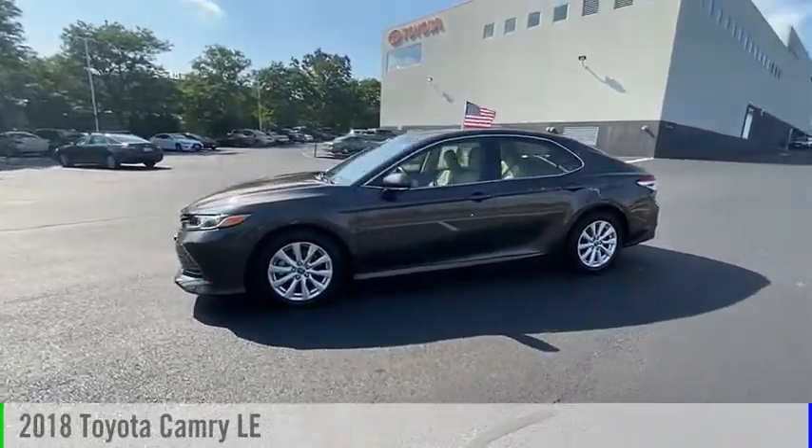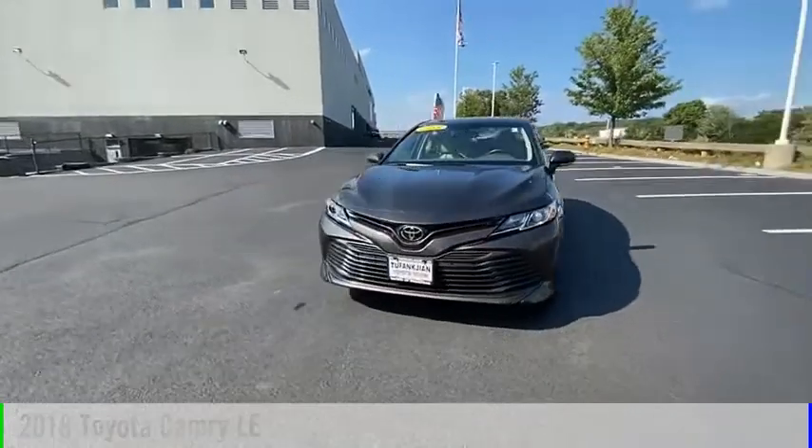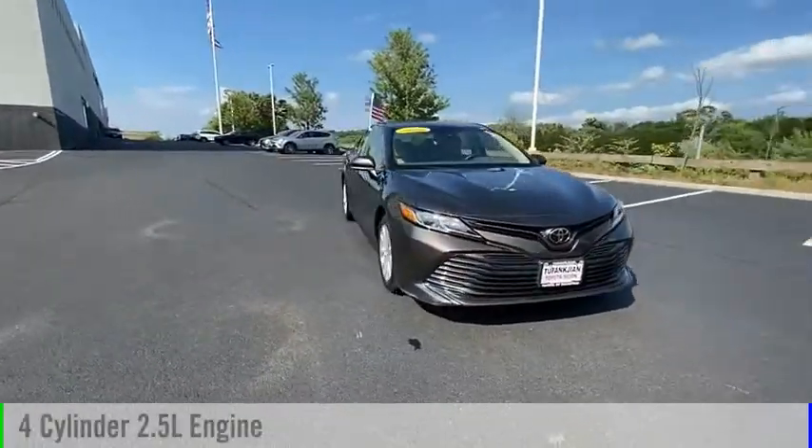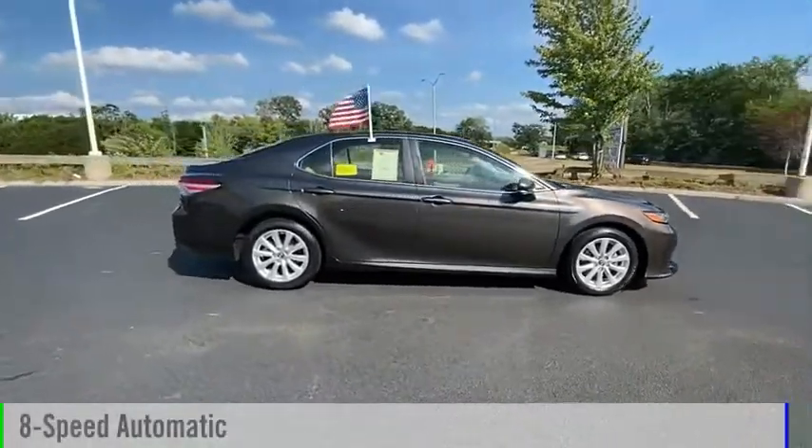Make a great choice today with the 2018 Camry. This vehicle is powered by a front-wheel drive, four-cylinder, 2.5-liter engine, and comes with an eight-speed automatic transmission.